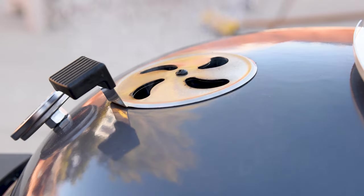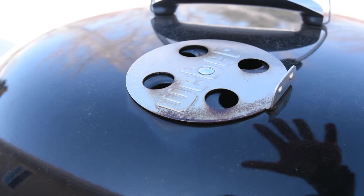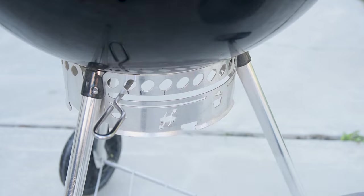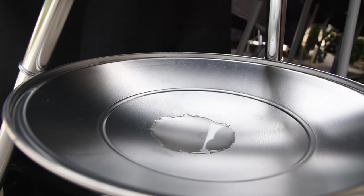Another thing to look at, since you're going to be adjusting the temperature a lot, is whether the vents have cool-touch handles — some sort of plastic insulator — or if you're touching bare metal. That's really convenient so you don't end up burning yourself. Also look at the ash collection system. On some of them there's a nice little pail that completely contains the ash. Others are just a little bowl that it drops into and sometimes it'll blow off in the wind.